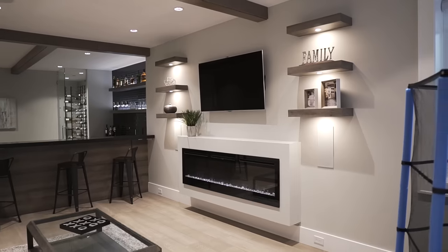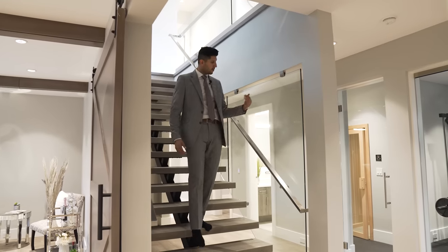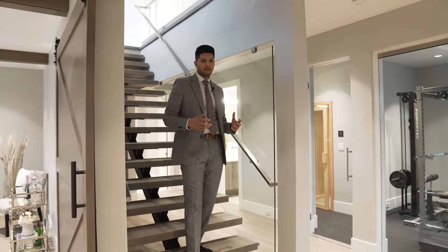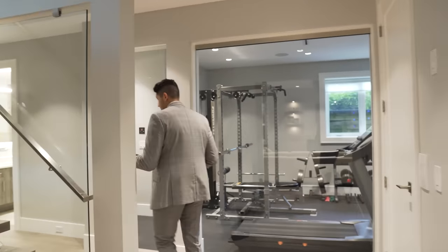That wraps up the third floor. Now let's check out the home entertainment level. As I walk down the floating stairs the floor-to-ceiling glass railing continues on the left. This lower level has so many distinct areas: a wine display, a home theater, a TV area, and a gym. First, let's check out the flex room.